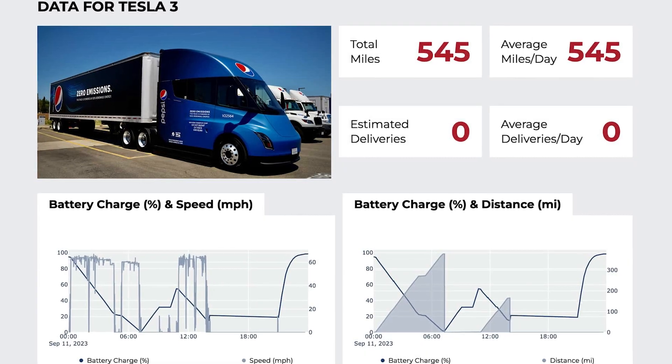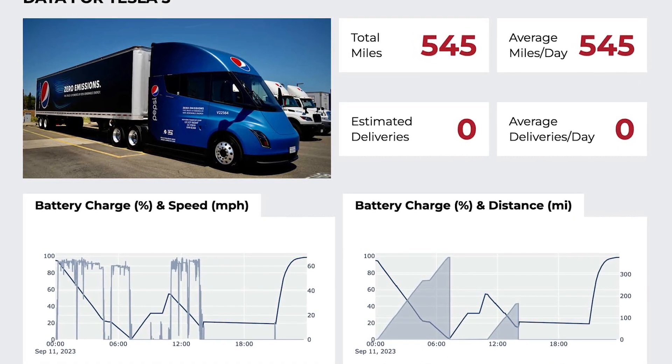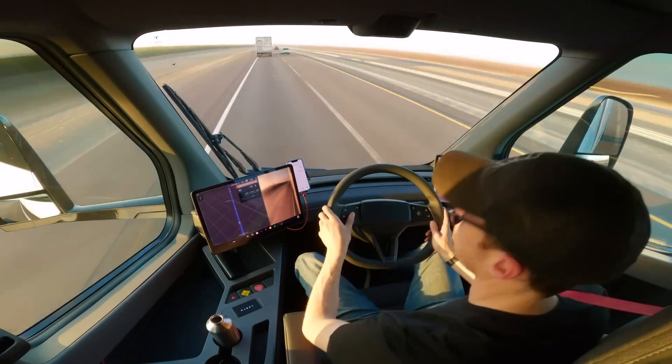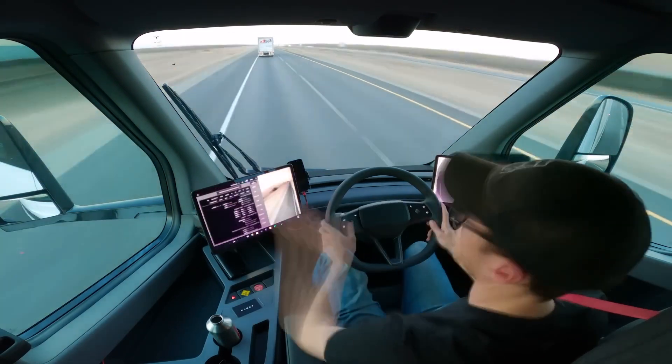But wait for it, folks — the third semi is the overachiever here. It delivered an impressive 377-mile range with its battery practically begging for mercy at under two percent.